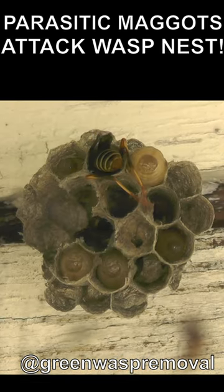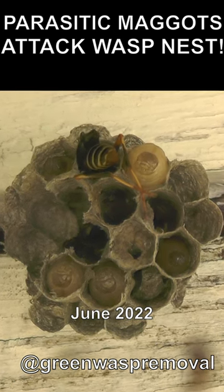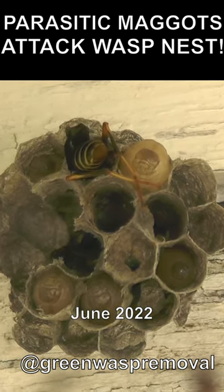In this episode, we're going to show you what it looks like when a native beneficial wasp nest is attacked by parasitic maggots.